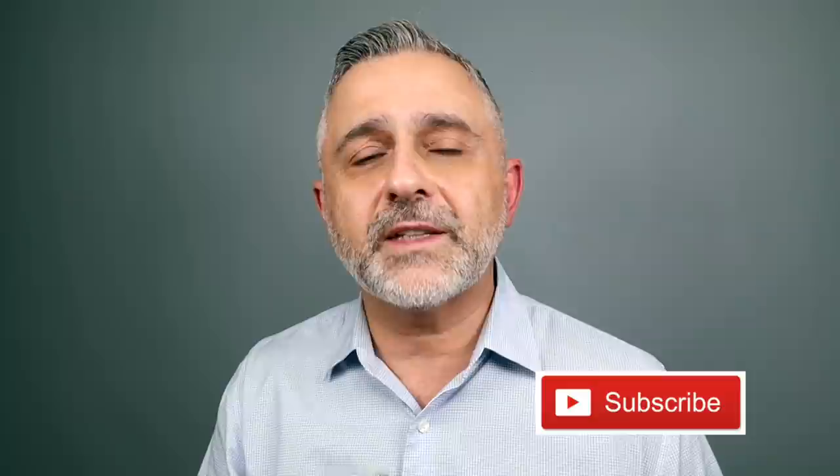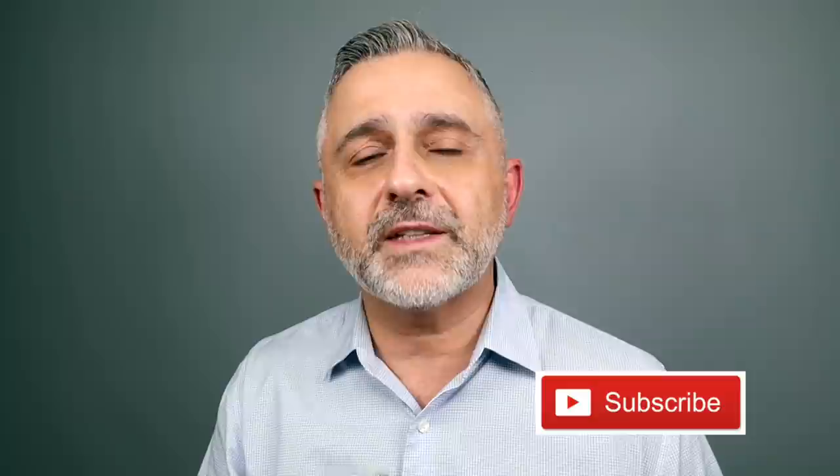Thanks so much for watching. If you have any questions or comments, please list them below. Please like this video, please share it, follow me on Instagram and Facebook, and I'll be back with more videos very soon. Have a good one. Goodbye.